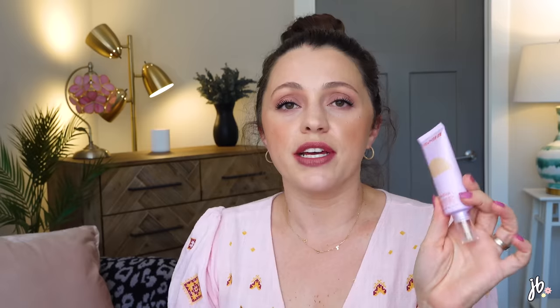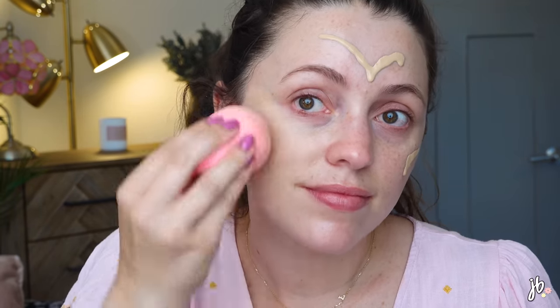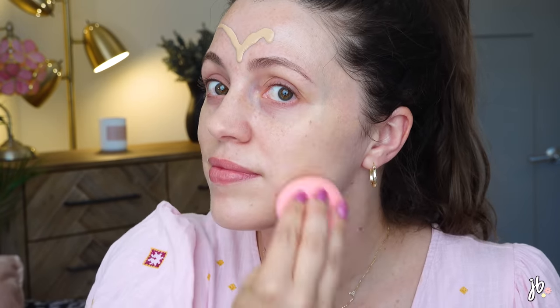It's their Sunny Days Tinted Sunscreen. I treat it as a BB cream slash foundation rather than just a sunscreen, so I still put on a separate sunscreen underneath and then use this as my base. It is so pretty — I'll show me applying it. I feel like it covers what I want for most days but still makes my skin look healthy. I actually have two now, one here and one at home, because I use it that often. I have the shade 15 Melrose, which is a perfect shade match for me. It's safe for sensitive skin, vegan and cruelty-free, won't cause breakouts, reef-safe, mineral sunscreen, and alcohol-free.